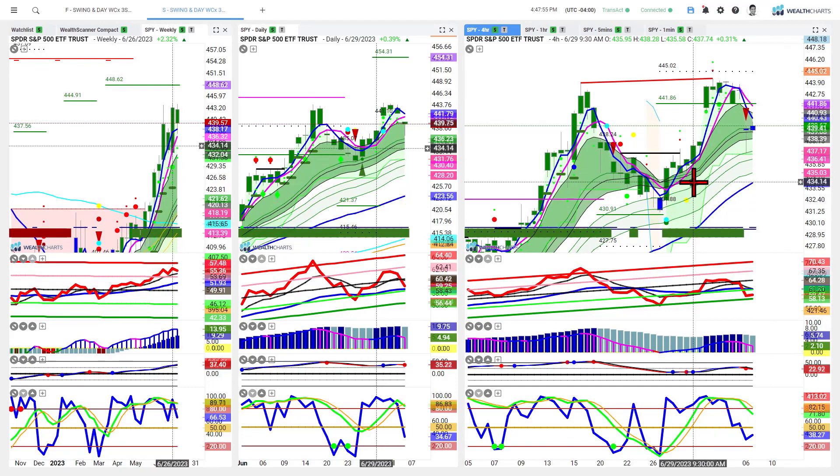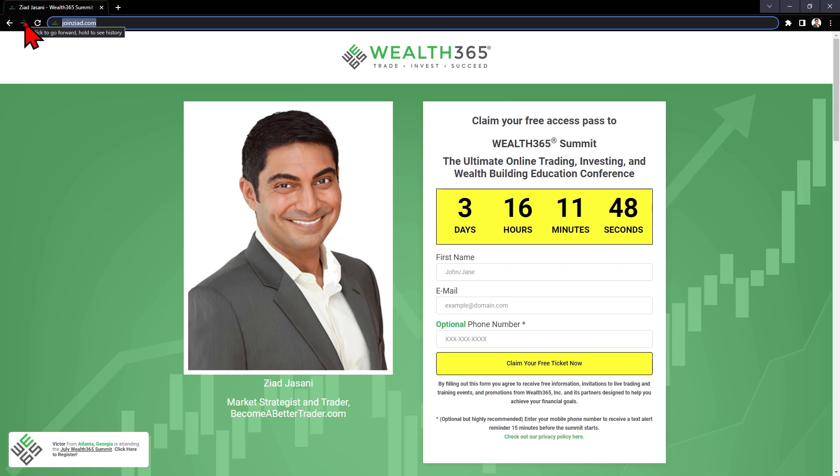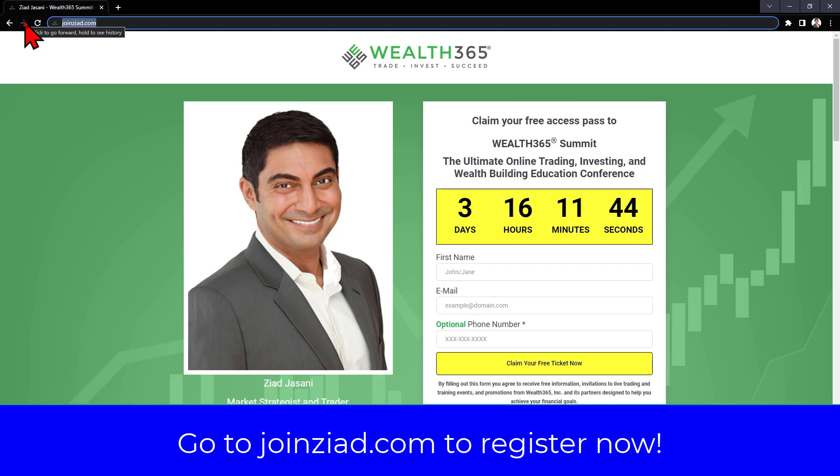I'll be teaching much more about how to use these tools on a multi-timeframe basis for both swing and day trading at the summit next week — it starts Monday. Go to joinziad.com to get your registration. Rob and I will both be speaking Monday with multiple touch points throughout the week, plus debriefs on real live money trades and other incredible speakers. Big shout out from Rob to everyone listening — he's working day and night to make sure there's incredible value at the Well 365 Summit. Each summit's been better and better. Have a great rest of your day, and we'll see you in videos just like these in the near future.